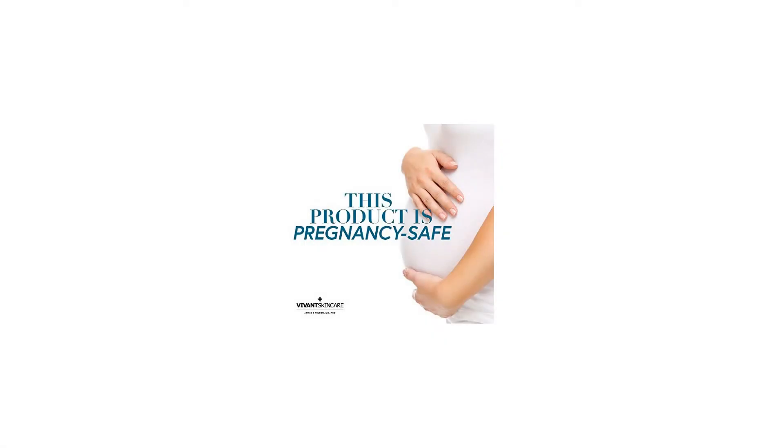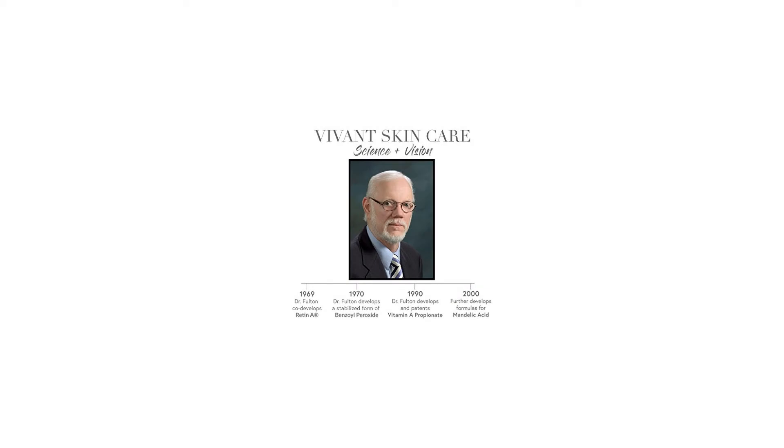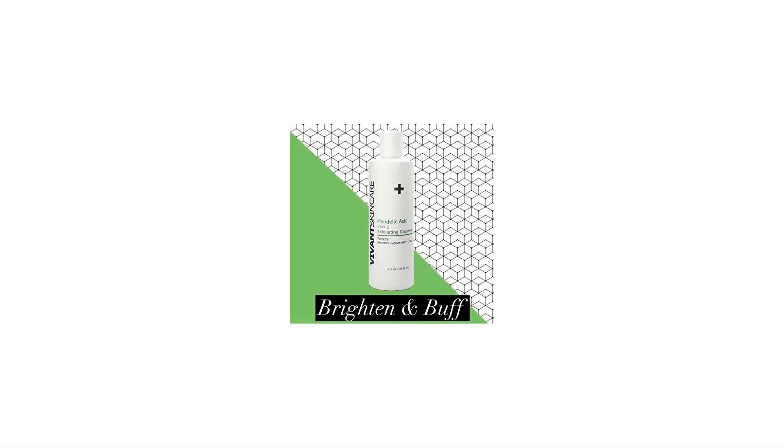2015 Aesthetician's Choice Awards winner. Made in the USA, Vivant Skin Care Labs use U.S. pharmaceutical-grade raw materials, the highest grade for skin care products. All Vivant Skin Care products are formulated to work synergistically to make your skin look its best.